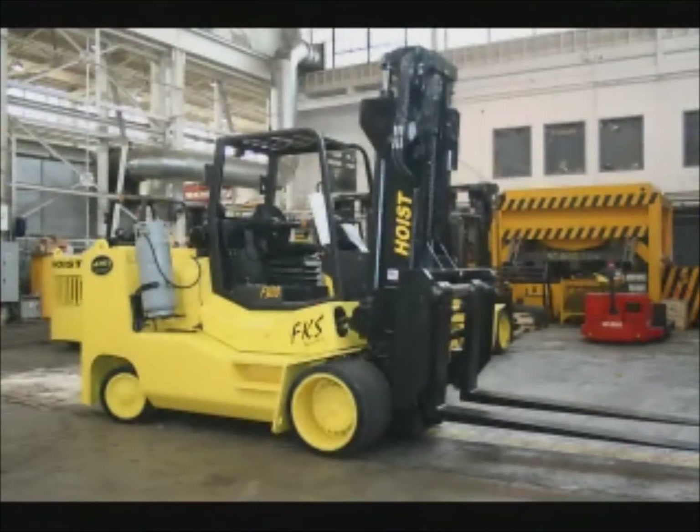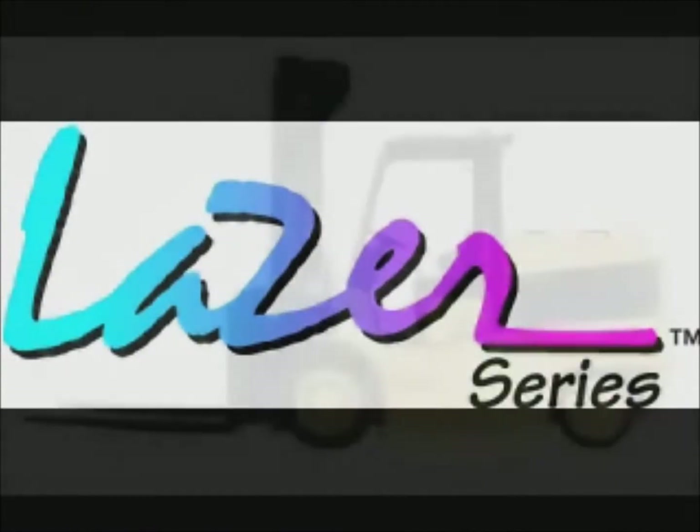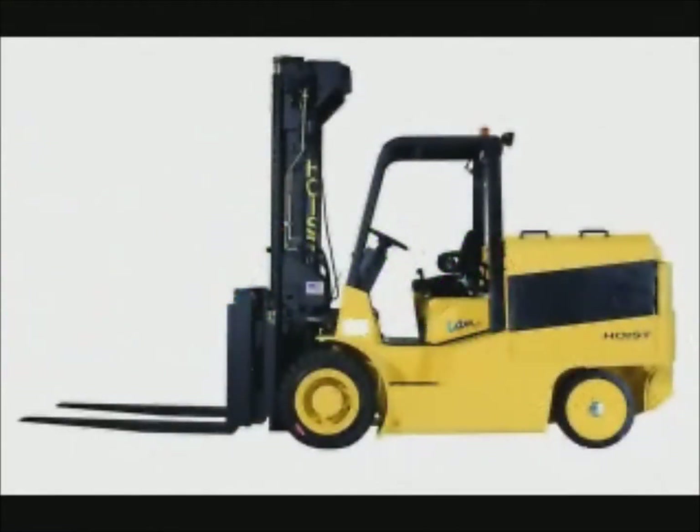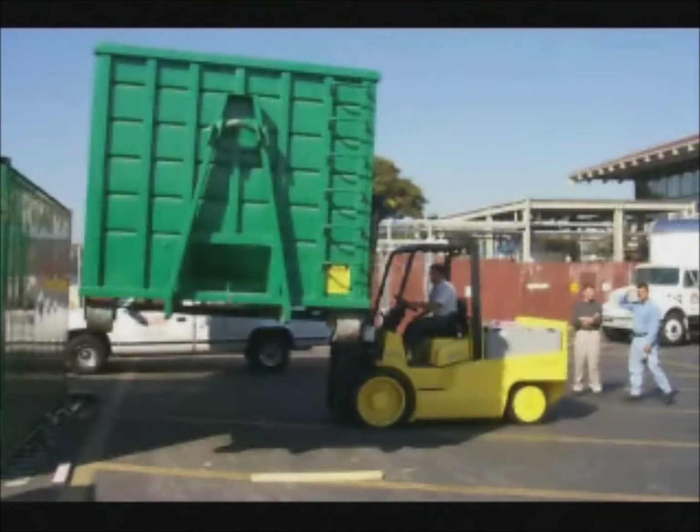The Laser series is an electric cushion tire truck with the same capacity range and load center options as the Titan and FKS series. Customers in need of the same features and reliability of the Titan and FKS, but requiring an electric option, will find the Laser a great fit.